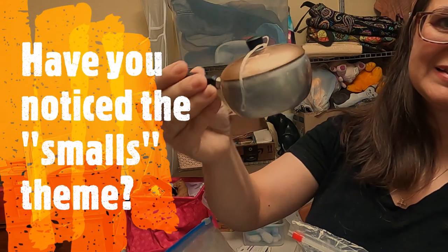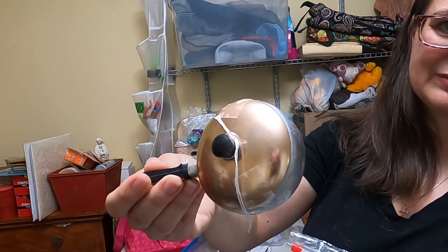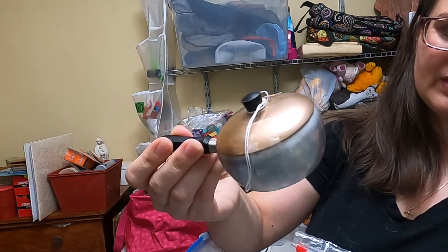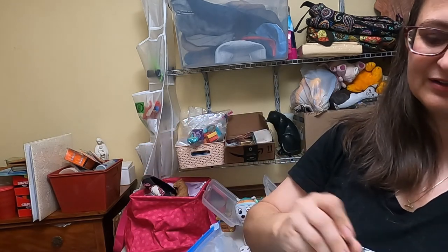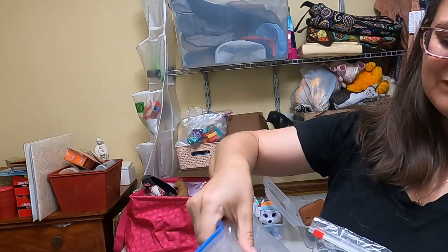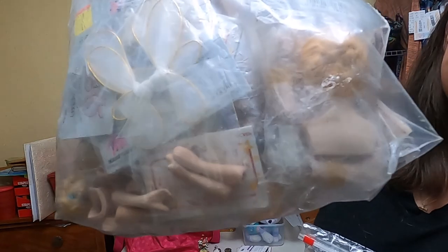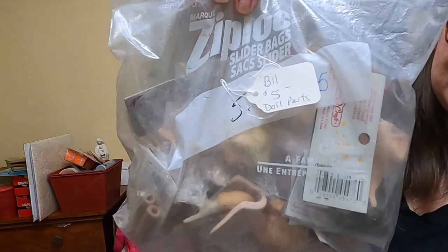I saw this miniature — I thought somebody might want that. If they enjoy a particular pots and pans brand in real life, they might enjoy the miniature also, so I did pick that one up. I think it was just a dollar. This bag of vintage doll parts was kind of intriguing to me — I do think there's profits to be made on that one, and I did pay $5 for that.